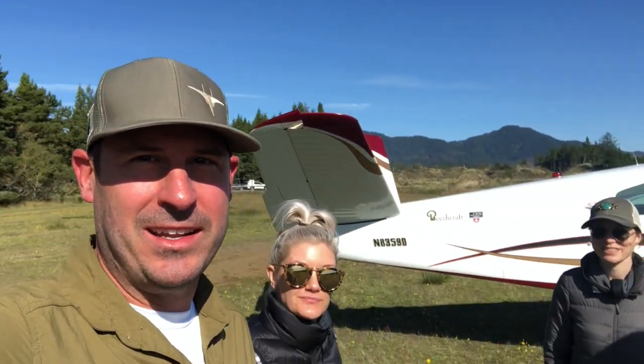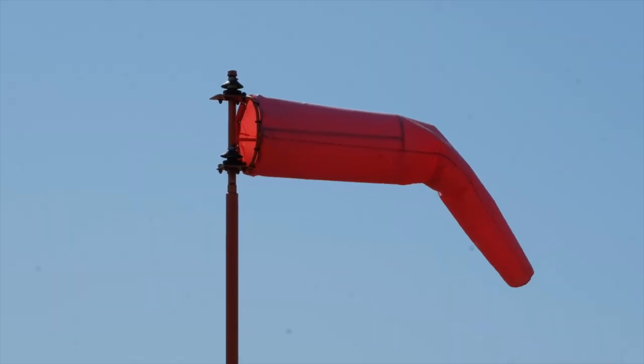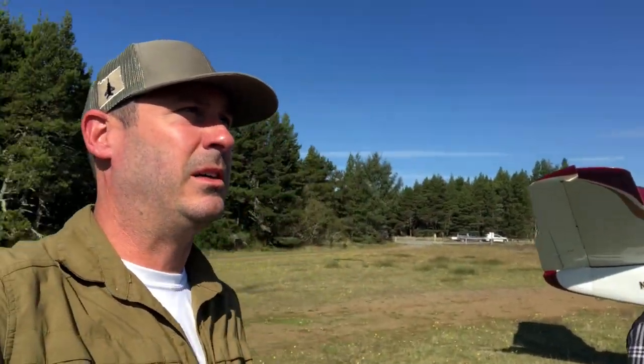All right, we made it to the Nehalem Bay, and it's actually pretty awesome — it's a paved runway, windsock. Other than that, no complaints. It's a beautiful approach. We're going to go for a quick coastal flight and then we'll land and go crab.